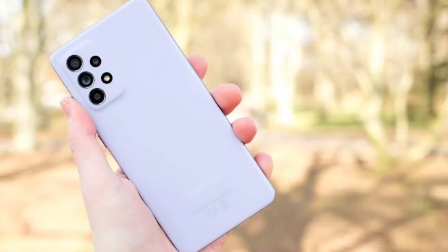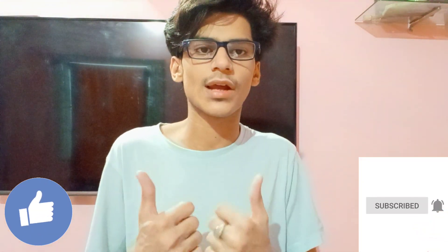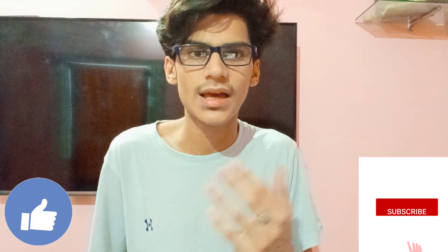Samsung Galaxy A72s 5G — yes, you know that the Samsung A72s 5G is supposed to be coming. It is supposed to be called the A72s 5G. Please like and subscribe to our channel if you haven't done it. Today's video starts here. Samsung A72s 5G — I am very excited about this phone, like the A52s. Let's talk about this phone.